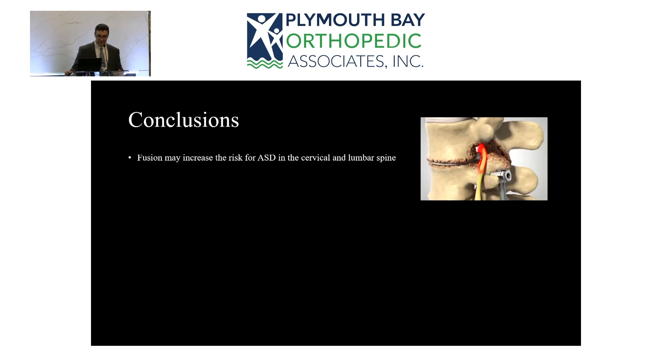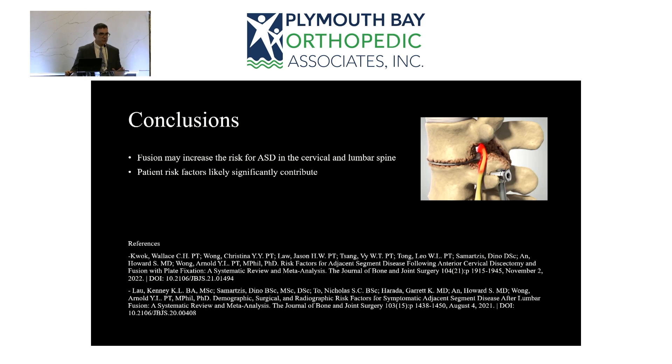In conclusion, fusion may increase the risk for adjacent segment degeneration in both the cervical and lumbar spine — we certainly have a hand in this. However, there are significant patient risk factors. The risk factors that predispose someone to needing the first fusion probably predispose them to needing a second fusion as well. So when you see that perfect L4-5 fusion come back in a couple of years needing another level done, it's not necessarily the surgeon who kicked over the first domino — some of it is patient-specific characteristics.